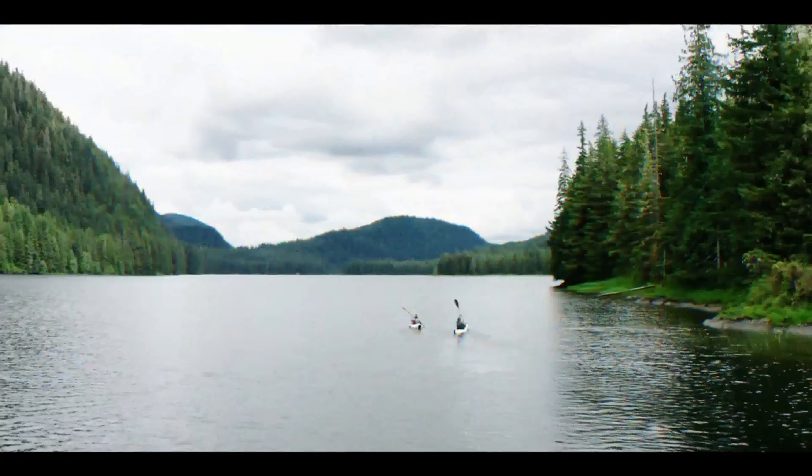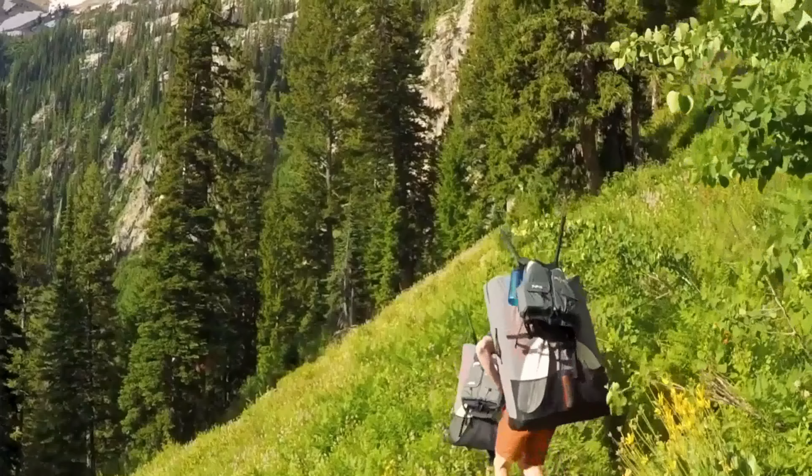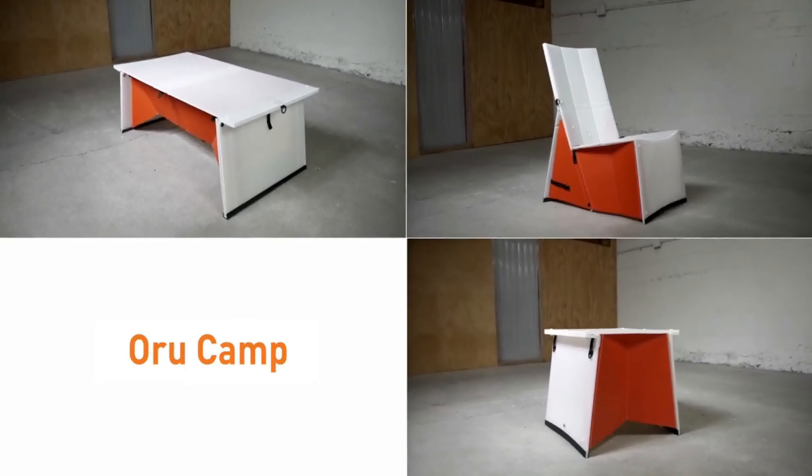Hi! We're Oru. We invented Origami Kayaks to transform the way you connect to the outdoors. Now we're launching Oru Camp — origami essentials for every adventure.